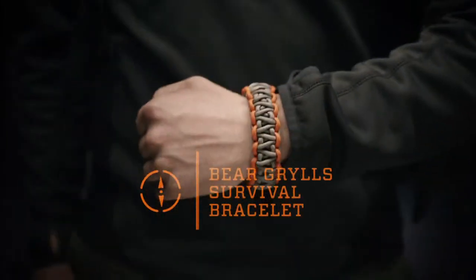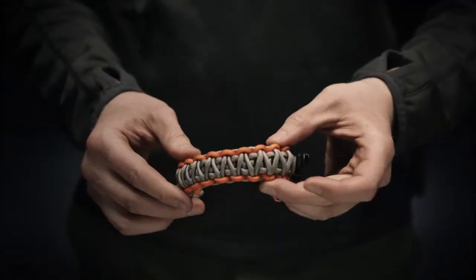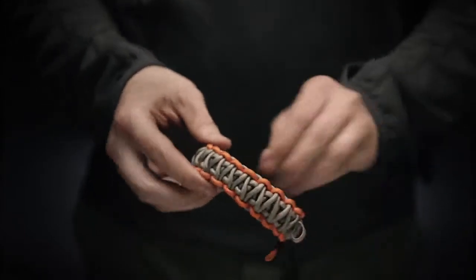This is the Bear Grylls Survival Bracelet from Gerber. It's a bracelet that features 12 feet of braided paracord that can be used in any number of survival emergencies. It comes with a built-in whistle to signal for help when you're stranded out in the wild. Just having this on your wrist could save your life.